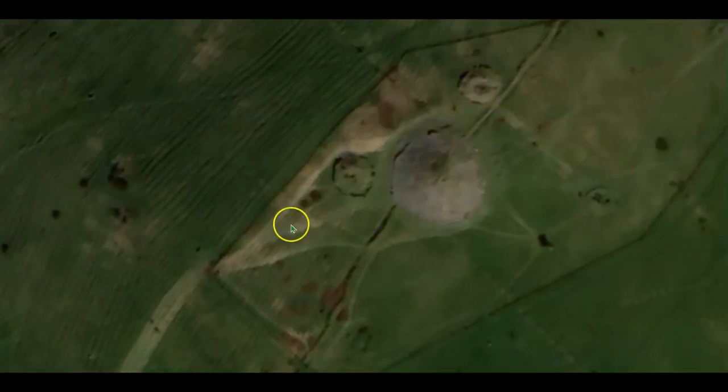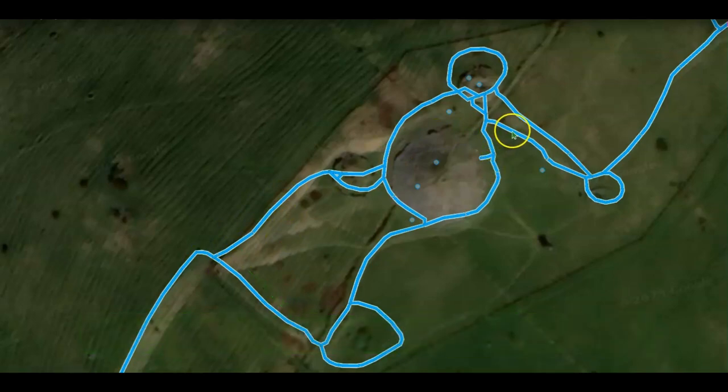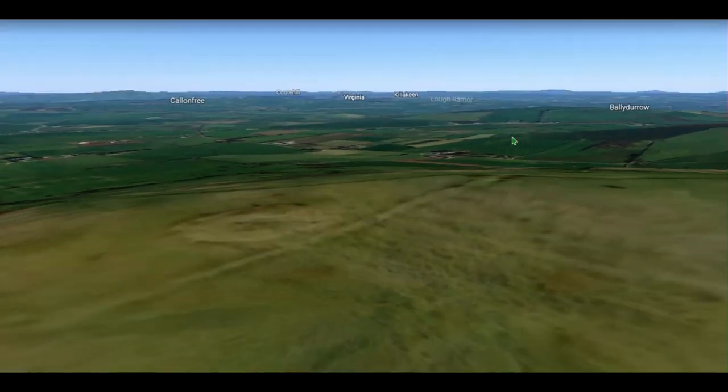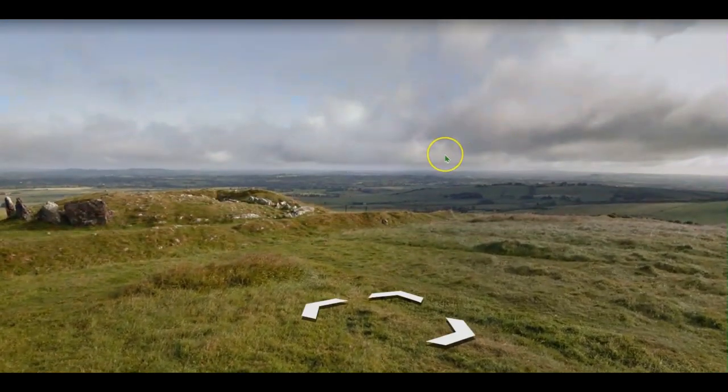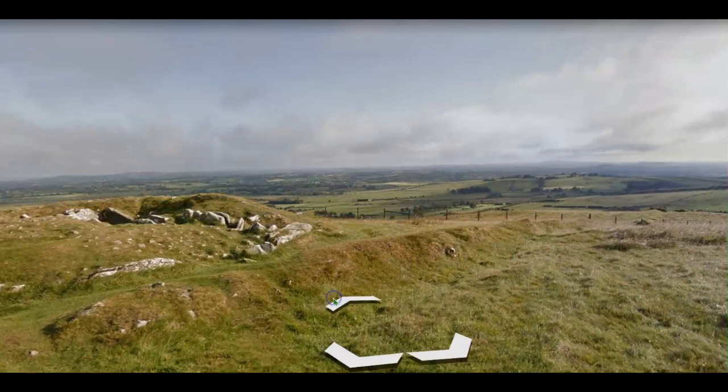Up here is where Cairn T is located. We're going to go in to Cairn T — there is a gateway here. We'll go right over to the front of Cairn T. A cairn is a burial tomb or burial mound. This one here isn't Cairn T — it's one of the others. Unfortunately the mound is nearly gone and the circular stones around it have fallen down, but you can see where the passage is. We'll just take a quick closer look at that before we go up to Cairn T.